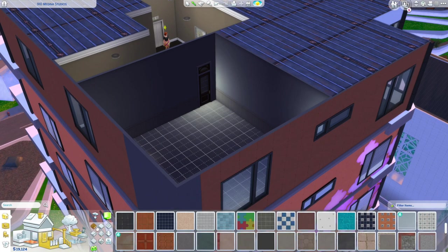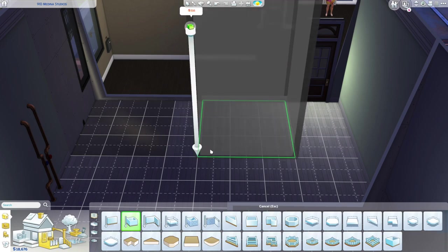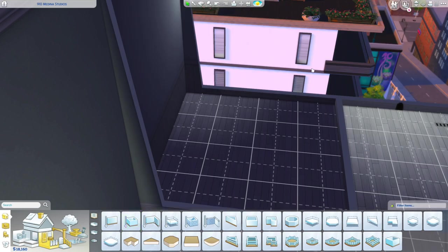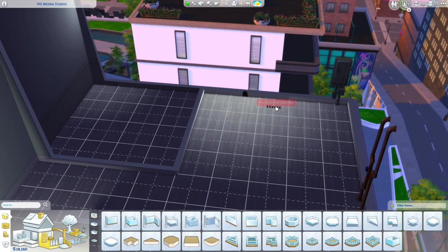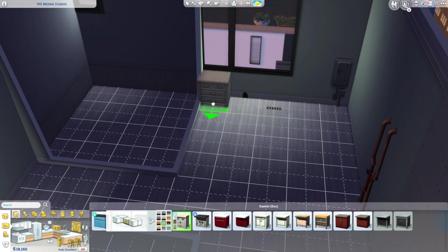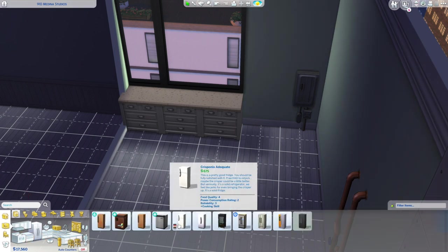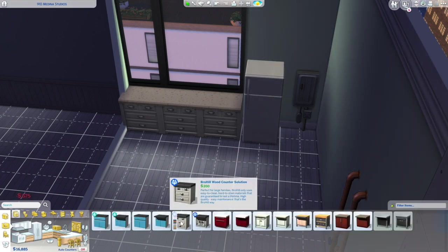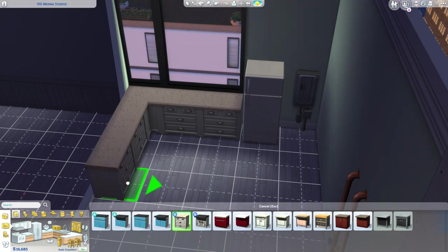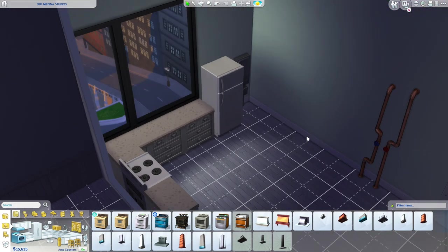I was struggling to figure out where to put the bathroom — I could not find a place — but I ended up putting it right back where it was originally. That made the most sense, flowed nicely, and gave the apartment some shape while keeping an open floor plan. Here I'm just adding some cabinets. I did cover the mouse hole and that little vent.